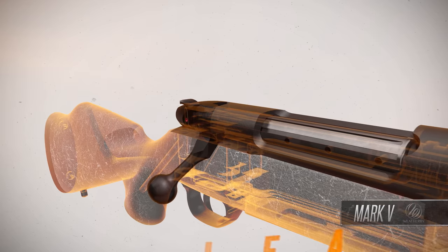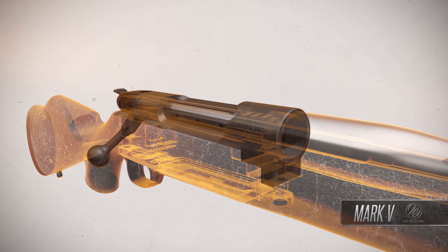The one-piece forged and machined receiver features an integral recoil lug for the utmost in structural integrity.